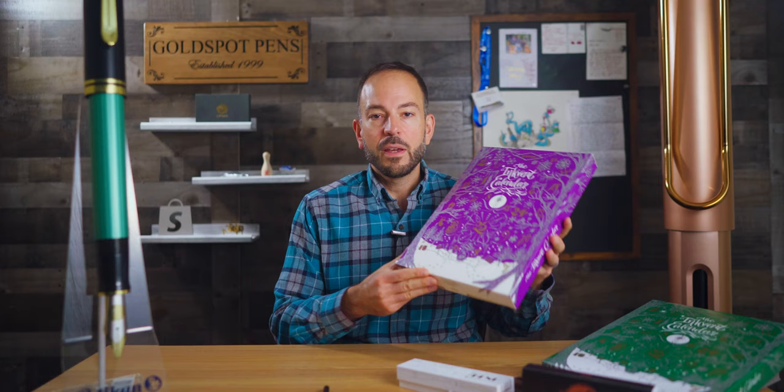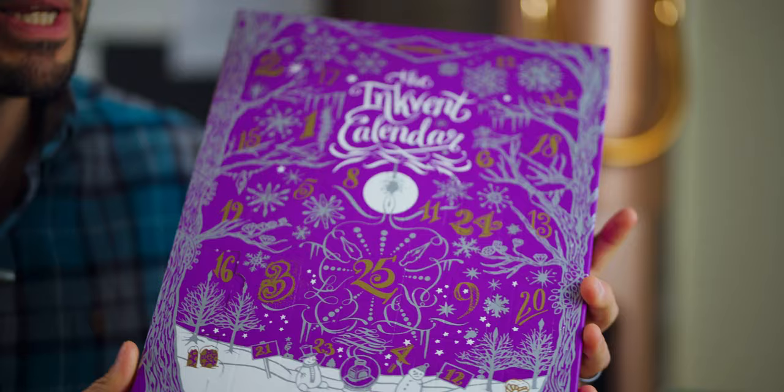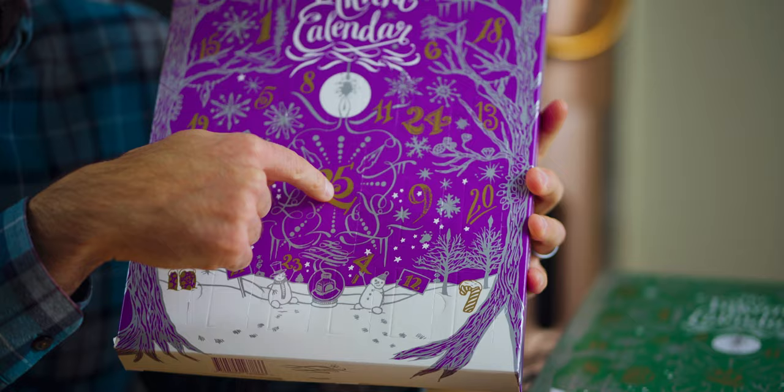If you've already had your fill of pumpkin spice this season, you could skip right to peppermint mocha, sleigh bells, tinsel, and caroling with the 2023 Inkvent Calendar. This year's purple edition calendar includes 25 brand new seasonally themed colors from Diamine. Count down the days with 24 12-milliliter bottles and celebrate the big day with a 30-milliliter bottle on day 25.